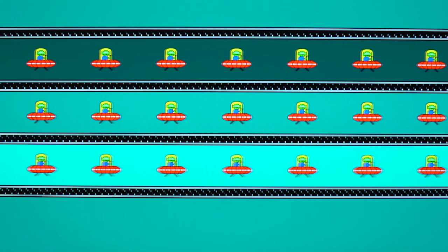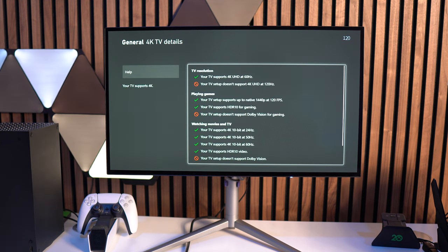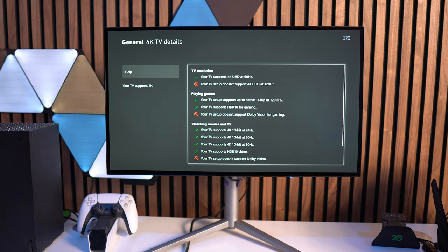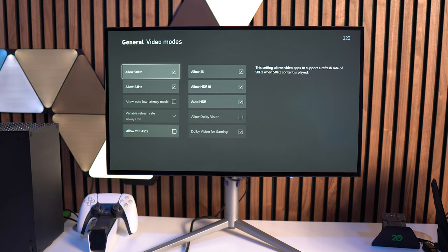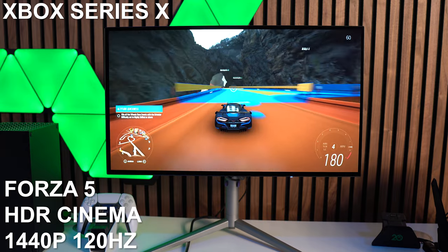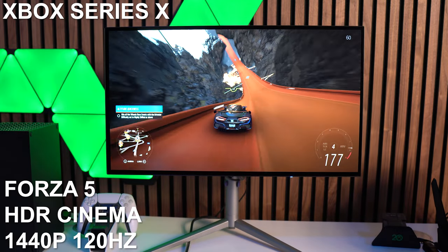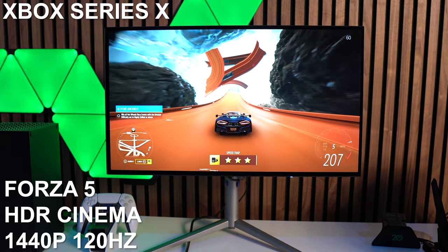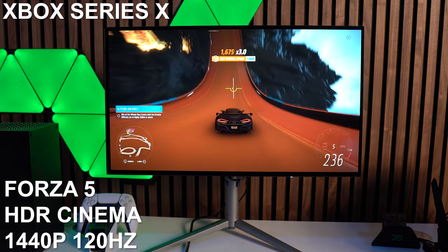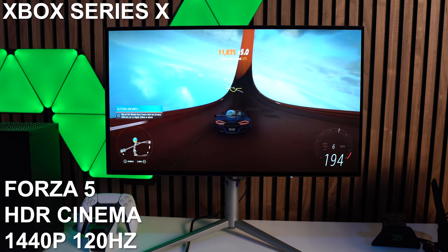This also pairs great with consoles. I tested both the PlayStation 5 and Xbox Series X — both perform extremely well. With an Xbox, this will upscale to 4K and you get every mode available. The only thing you can't do is Dolby Vision HDR or 4K 120Hz, because this is HDMI 2.0 not 2.1, so there's a bandwidth limitation. You can do 4K 60Hz with HDR enabled. Personally, when I upscale to 4K, I'm not really noticing a difference in image quality — it's very subtle if it's there at all.